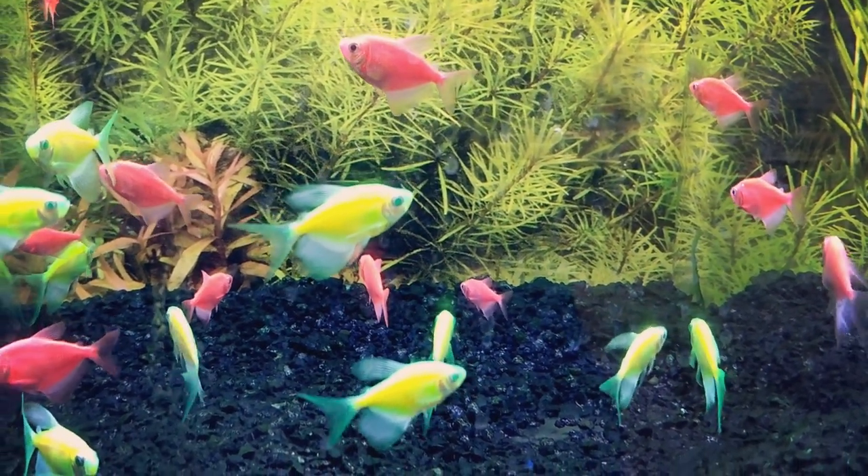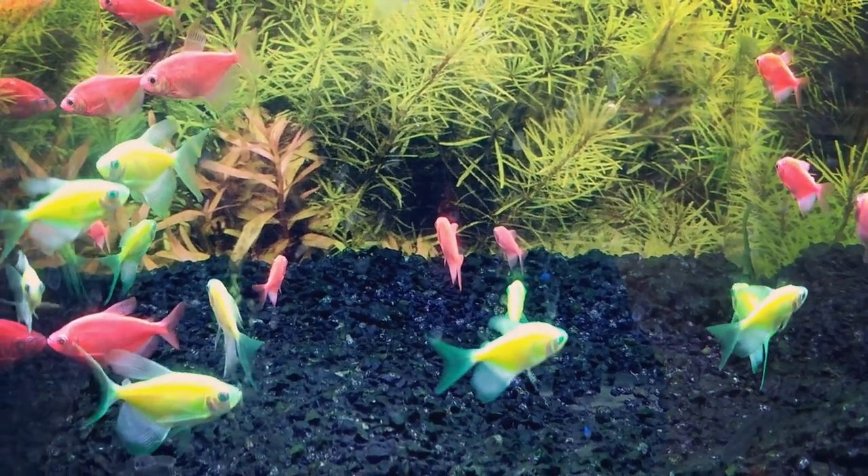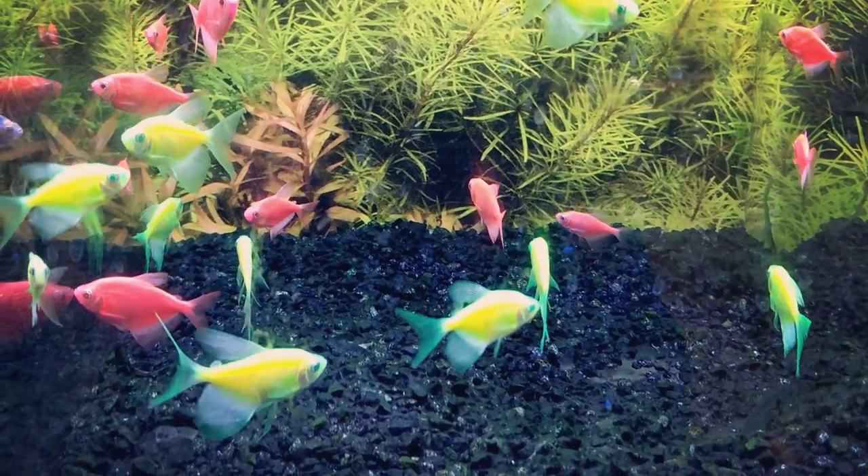Corydoras are scavengers that use their small, whisker-like barbs to find food on the bottom of your aquarium. When choosing your substrate, you'll want to choose either a smooth sand or gravel. You'll want to avoid putting any sharp substrate or decor in your tank, as this could damage the barbs on their face and injure your fish.